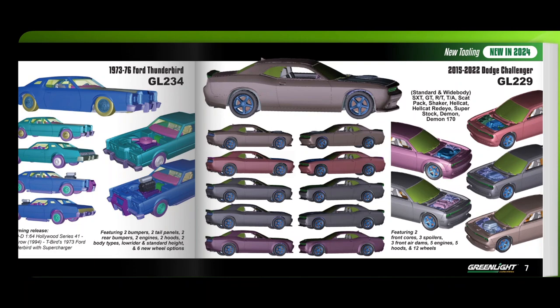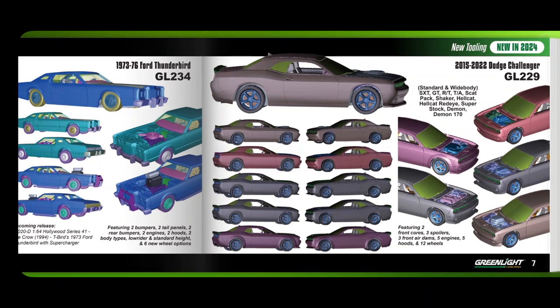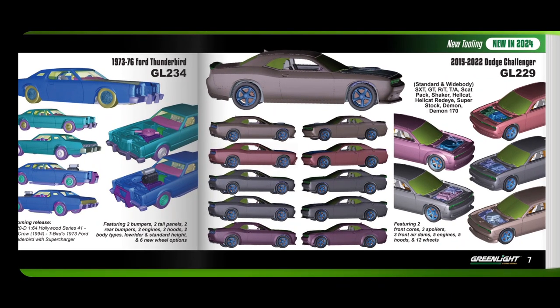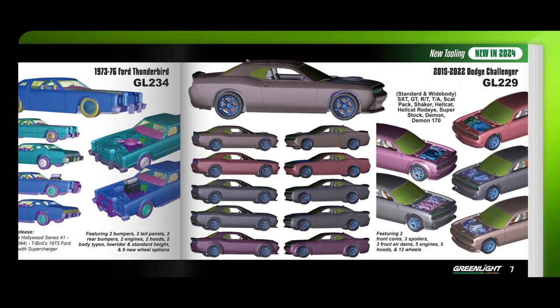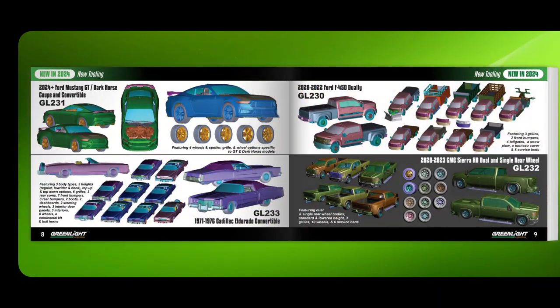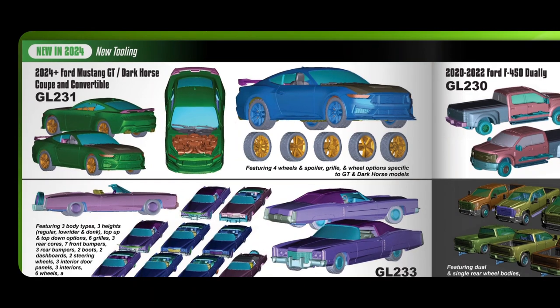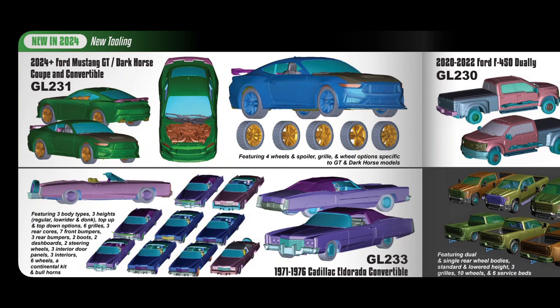Back to the catalogue: we're going to get a new Dodge Challenger from 2015 to 2022 with all these different variations — standard, wide body, Scat Pack, Shaker, Hellcat, Demon and so on. There's a breakdown showing two front cores, three spoilers, three front air dams, five engines, five hoods. We're also getting a 2024 Ford Mustang GT / Dark Horse Coupe and Convertible with lots of different wheel options.